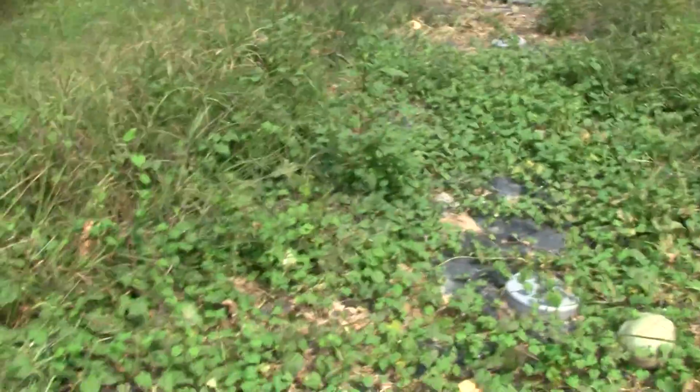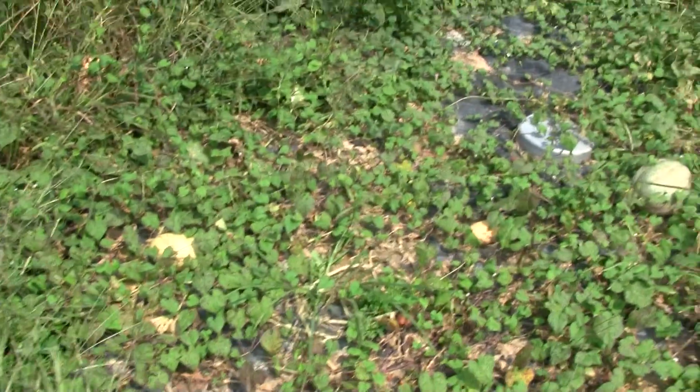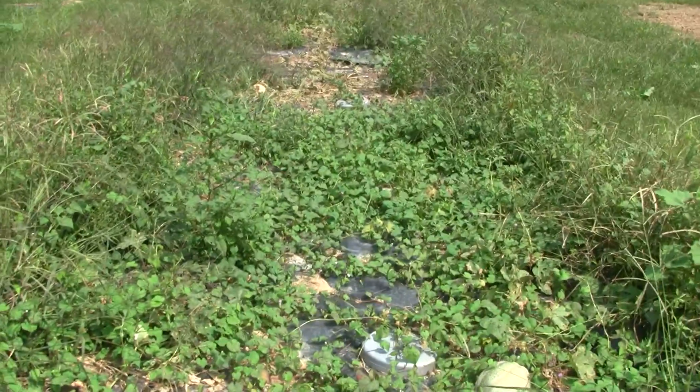My cantaloupes, they've done pretty good. I don't know how many I've picked — I've eaten so many I'm about tired of eating them, but you can see they're still producing. The vines are dying away but evidently there's enough to keep the plants alive.